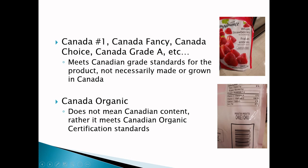Second of all, you could have 'Canada Organic,' and again Canada Organic is a certification for organic manufacturing and agricultural practices, but it does not imply that it is Canadian content.